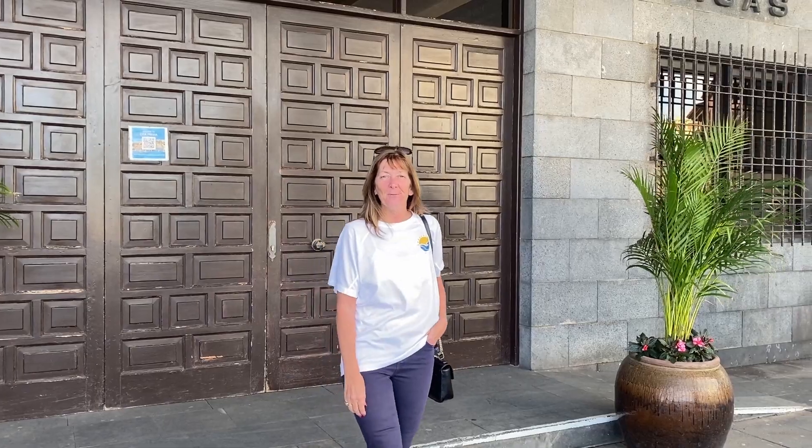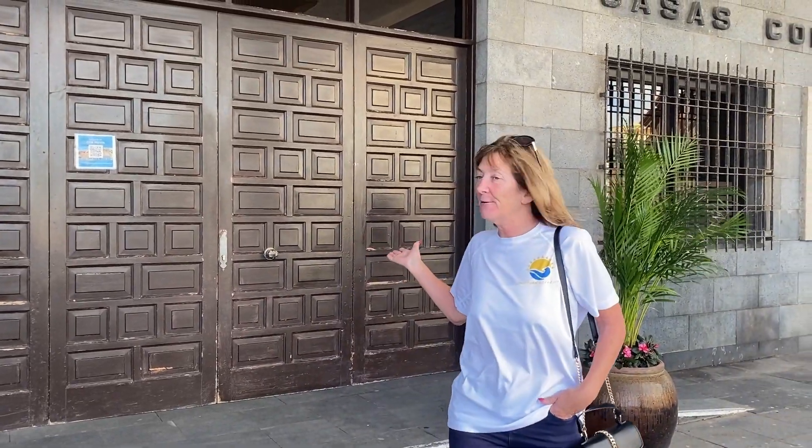In a previous video we went through the Alliuntilento and came out of these doors here into the Plaza Europa. Today we're going to take a tour around the Plaza de Europa and give you some insights and information about what there is here to see.